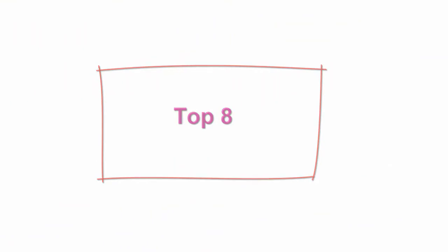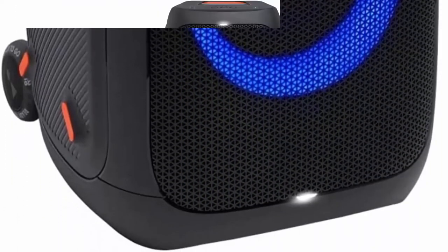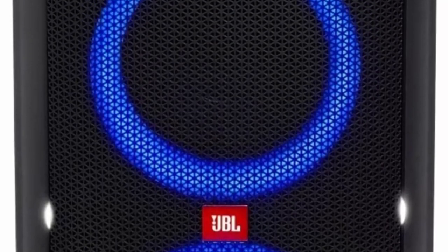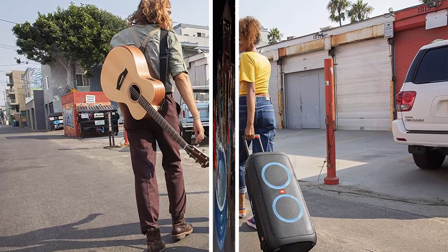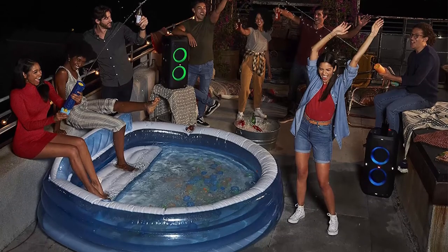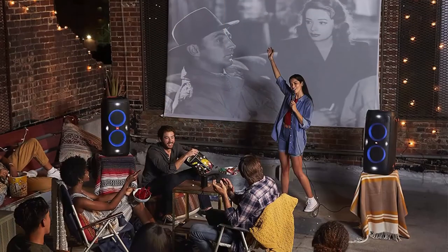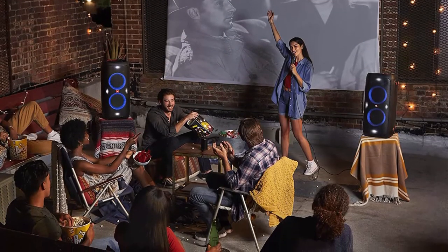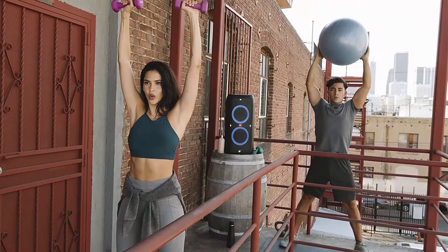Top 8: JBL Party Box 310, Portable Party Speaker with Long Lasting Battery, Powerful JBL Sound and Exciting Light Show. 240 watts of powerful JBL Pro sound. Mesmerize your crowd with a dazzling, dynamic light show that dances to the beat with subtle pulsing and powerful strobing effects. Long lasting sound with 18 hours of music blasting battery life, crafted with IPX4 splash proof protection. The JBL Party Box 310 keeps the music going rain or shine — switch tracks, change up the light show, control karaoke features and more all from your phone with the Party Box app. Included components: JBL Party Box 310, power cord, quick start guide, warranty sheet, safety sheet. Power source type: battery powered.